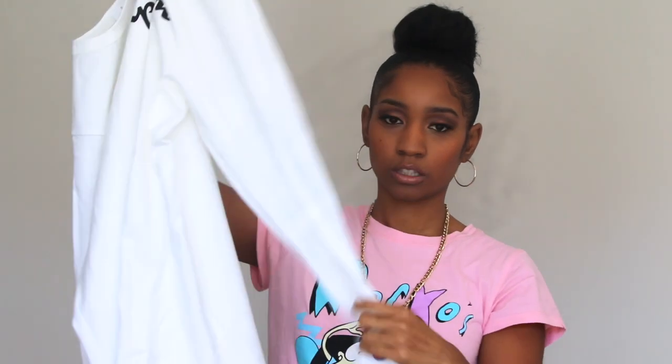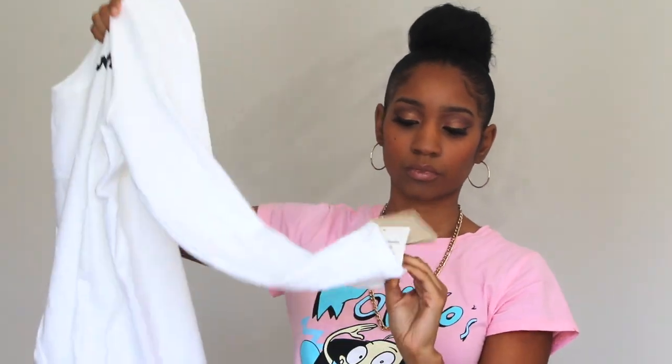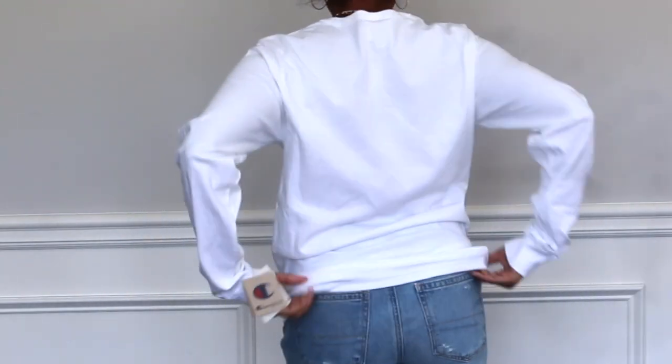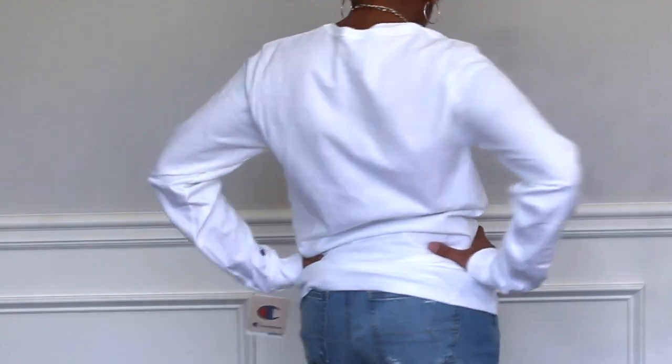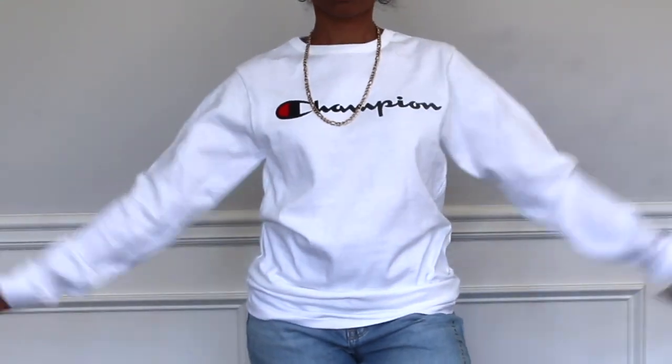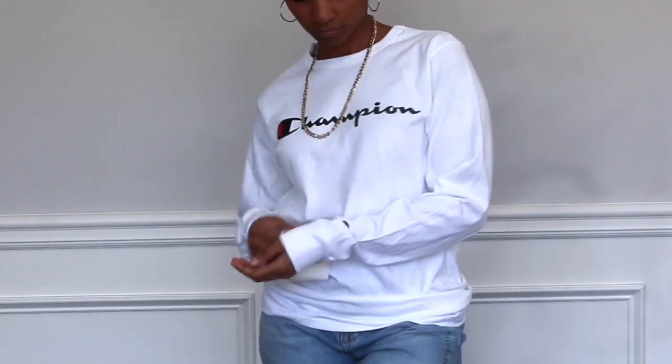The next place I ordered from was Urban Outfitters. I got a Champion shirt — it's just a plain white long-sleeve t-shirt with the Champion logo on the sleeve. I paid $24 for this shirt. I'm not sure if that was the sale price or the original price, but I just wanted the t-shirt. I also found this one in the men's section.